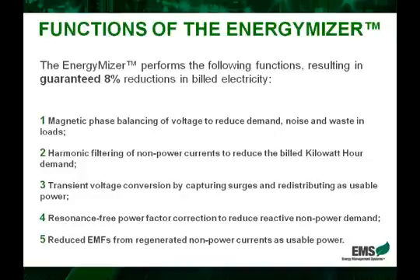Now lastly, what the EnergyMizer also does is remove the existence of harmful EMFs, which stands for electromagnetic frequencies. As you may know, these frequencies have been known or linked to cause cancer and lots of harmful diseases. Although this is not a numerical effect, it is a large selling point for any business owner that wants a healthy environment, and EMS actually provides EMF-safe certificates so that these business owners can promote their healthy business environment.